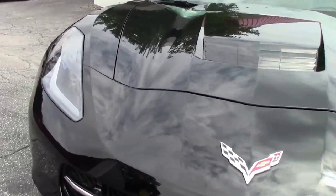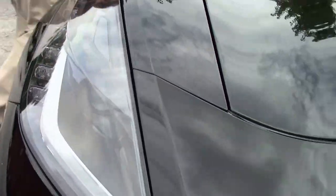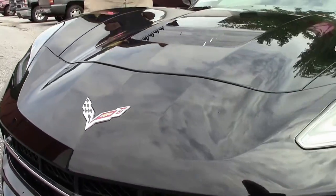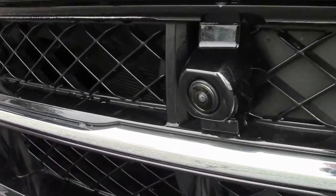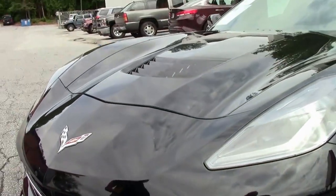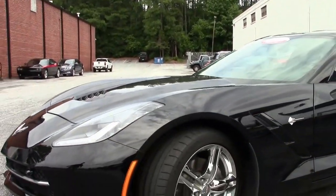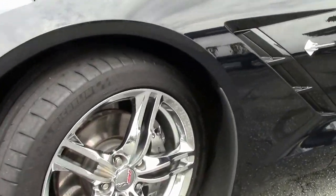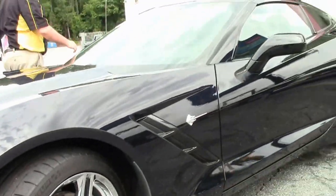This beautiful 2016, black on black — it is a loaded car. Heads up display, NAPA leather, performance data recorder, navigation. This car has 15,000 miles on it, it is an automatic as you can see in the video there, with front cameras. The paint on the car is in excellent shape, free of any rock chip scratches or issues.